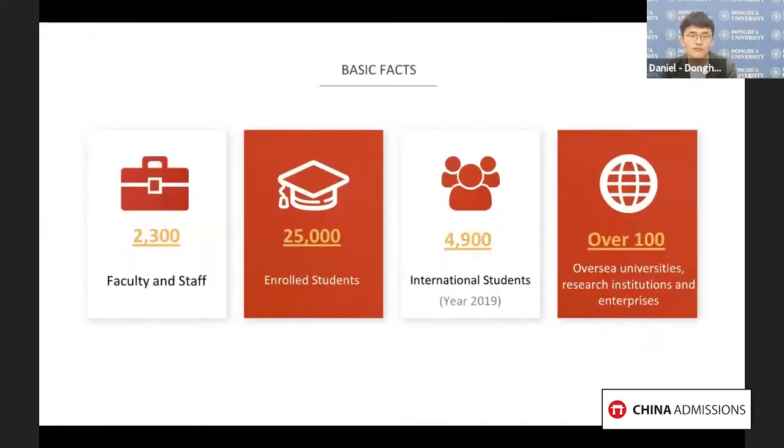Here are some overall facts about Donghua University. All these figures indicate that Donghua University is a place where some of the best researchers and professors in China come to work. That's great for you as an international student — no matter which program you choose at Donghua, you will learn from professionals and experience a diverse and inclusive learning environment.